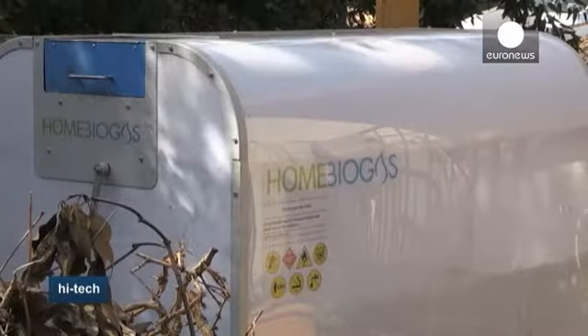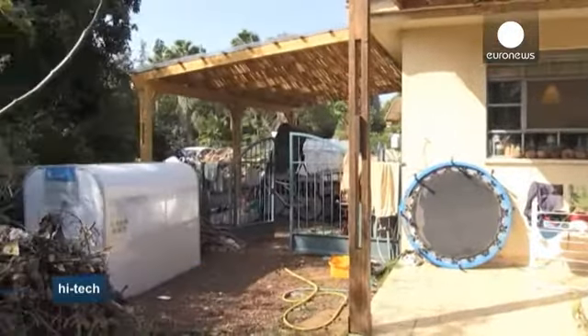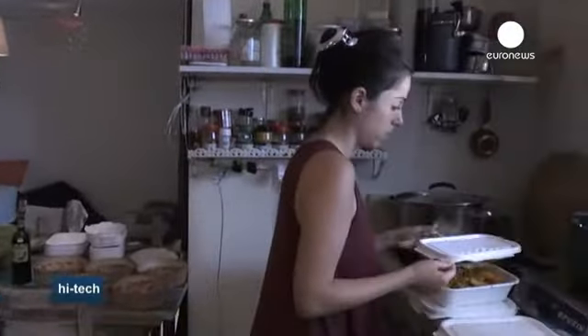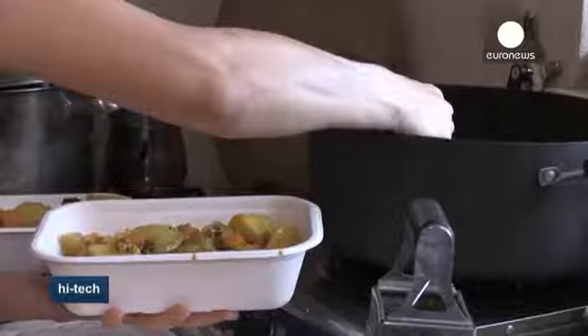At a cost of a little over 500 euros and easy to set up, these biogas generators are already up and running in 100 homes in Israel — homes like Karin and Oma's, a young vegan couple very into ecology.